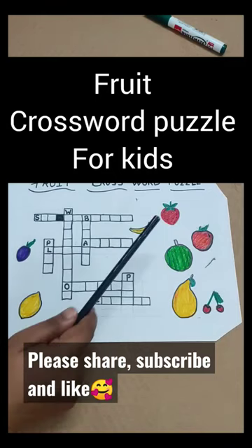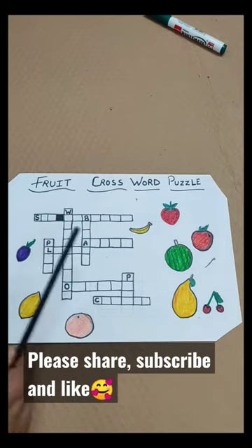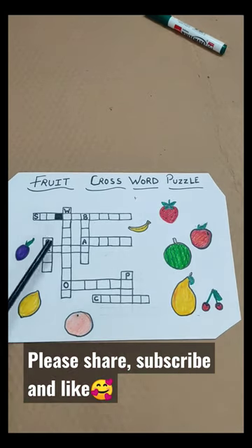Hello Mommies and Hello Friends! Today I have brought a fruit crossword puzzle. It is very easy. When you introduce this puzzle, you will want to touch it and find out how to do it.